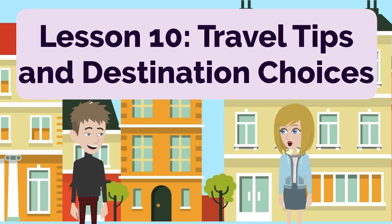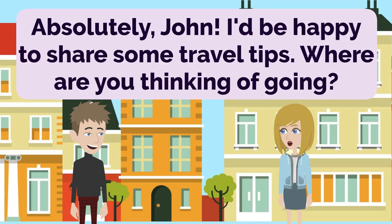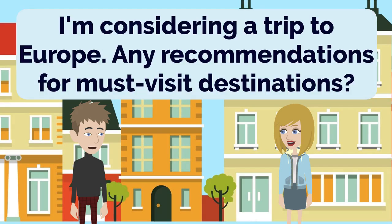Lesson 10: Travel Tips and Destination Choices. Anna, do you have any travel tips? I'm planning a trip and could use some advice. Absolutely, John. I'd be happy to share some travel tips. Where are you thinking of going? I'm considering a trip to Europe. Any recommendations for must-visit destinations?